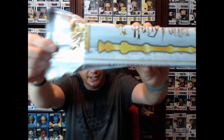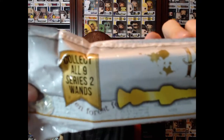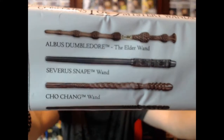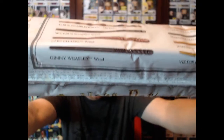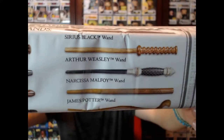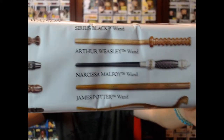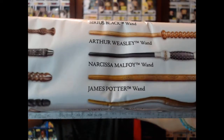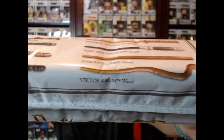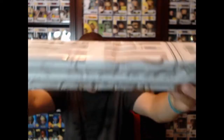We got two Harry Potter wands — these are brand new from Series 2. You can collect all eight: Dumbledore, Snape, Cho Chang — who I love, she's a Ravenclaw — Ginny Weasley, Sirius Black, Arthur Weasley, Malfoy, and of course James Potter's wand. So I also got some pops to show you, but I'm going to open these up right now. Let's get into the Harry Potter goodness.